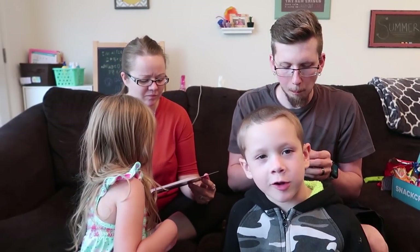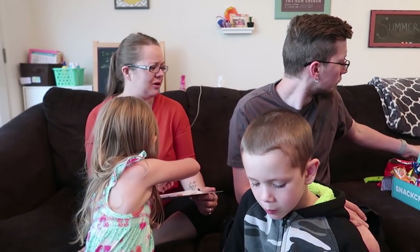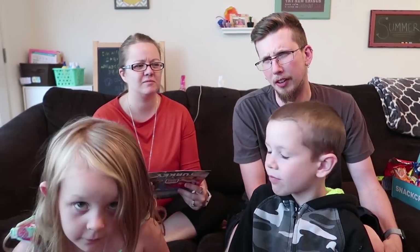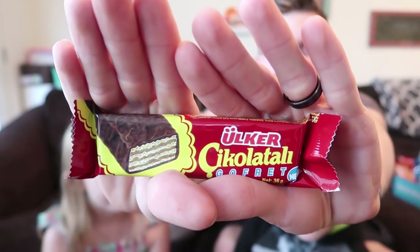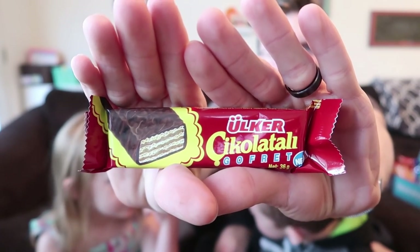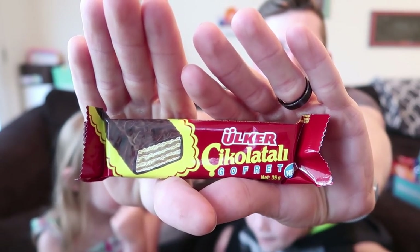I like the caramel — I like this better than a Twix. I don't like that one though; something about it is off. The caramel has a weird taste to it, I don't know what it is. I didn't care for that one. This one is chocolate — Gofreti — layers of crispy wafer sandwiched together with chocolate cream then dipped in milk chocolate.